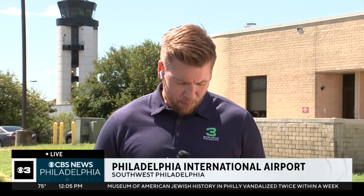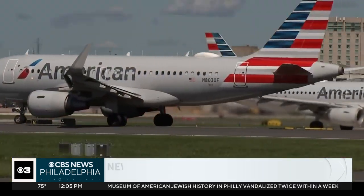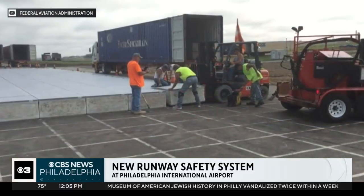Good afternoon, Jim. It's called an engineered materials arresting system and it's basically a safety net for airplanes. Very cool technology. This program began in 2024, funded by an $8.5 million airport infrastructure grant from the FAA.